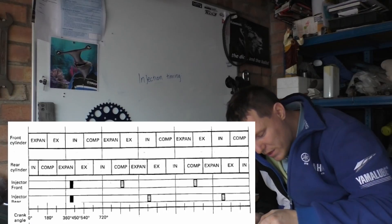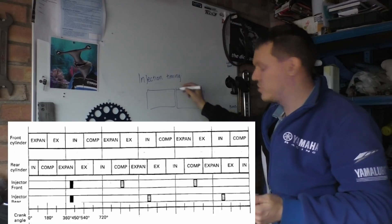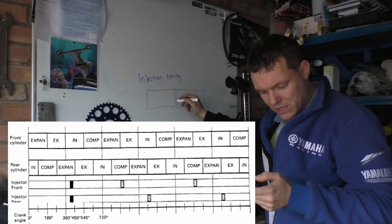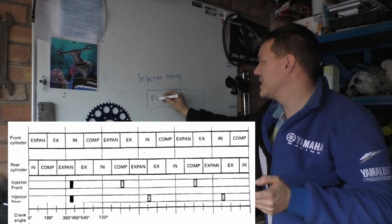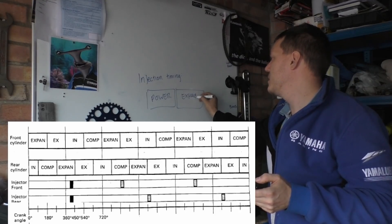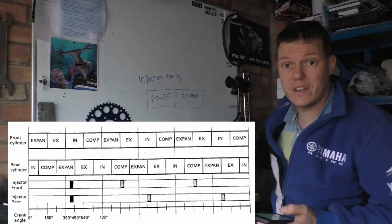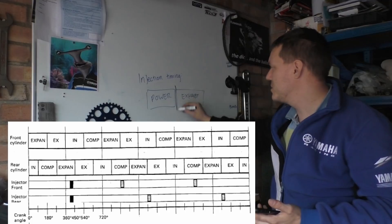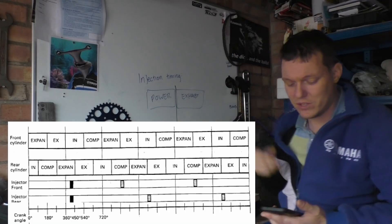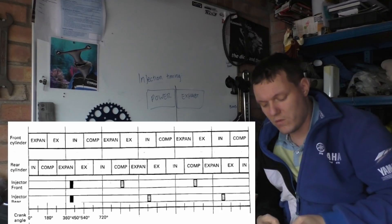If we look at the front cylinder, you'll see it has a box for the power stroke — it says expansion, but that's the power stroke — and then the exhaust stroke. And it has a firing event for the injector right between those two strokes. It doesn't fire at any other time — it waits and does exactly the same firing between the power stroke and the exhaust stroke. So why does it fire the injector there?